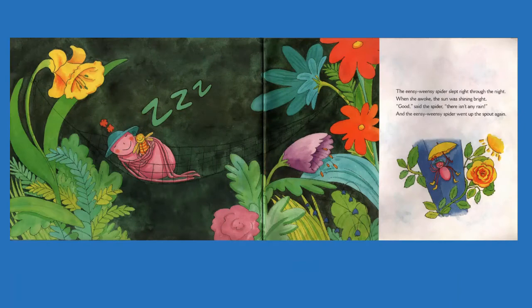The Incy Weensy Spider slept right through the night. When she awoke, the sun was shining bright. Good! said the spider, there isn't any rain. And the Incy Weensy Spider went up the spout again.